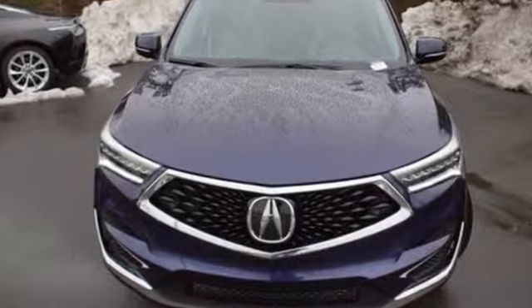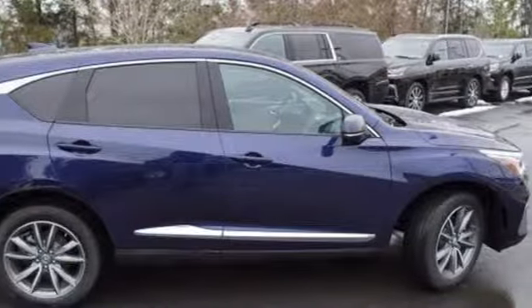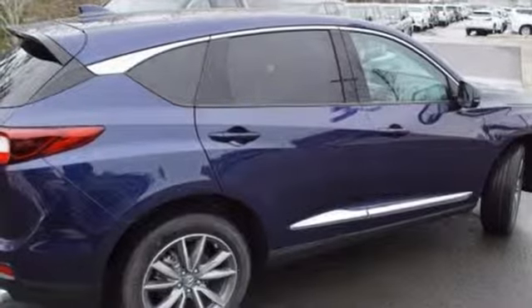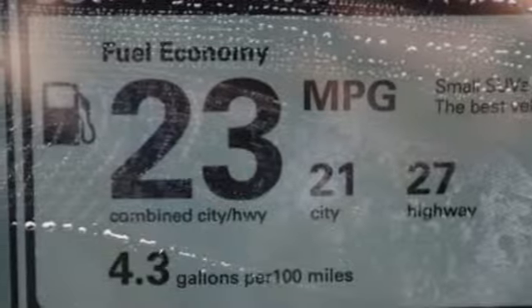Turbo inline four-cylinder engine. Gas pressurized shocks. Bluetooth streaming audio. Doors and push-button start proximity key. Dual zone climate control. Auto dimming rear view mirror.